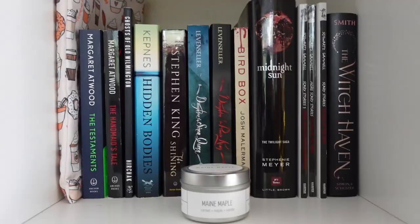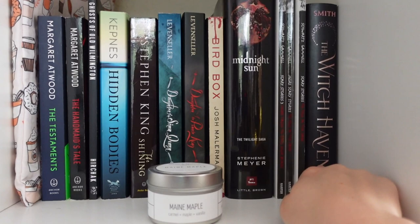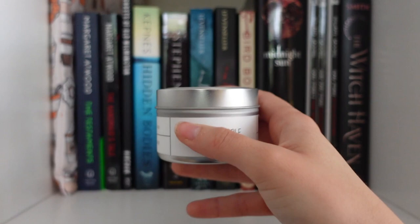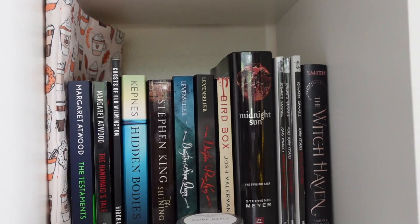After summer comes autumn, so these are my autumn books. A lot of them are horror books like The Shining and Hidden Bodies, along with other books that give me October vibes — especially The Witch Haven, which is a really really good book and I highly recommend it. I also have this Maine maple candle only because it reminds me of Stephen King, who was born in Maine, and a fall book koozie that perfectly complements the October-vibe bookshelf.